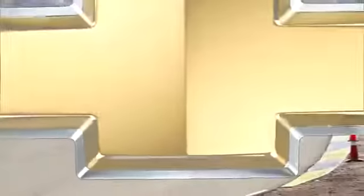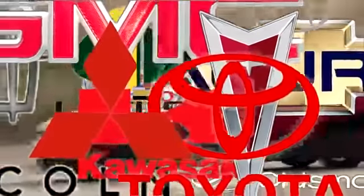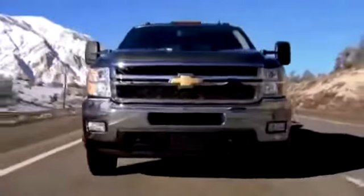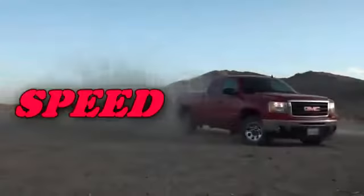In a world where car companies are numbered in the hundreds — Chevrolet, Pontiac, Mitsubishi, GMC, Lotus, Toyota, Acura, Ford — you need to know the facts. The latest information for everything about cars, trucks, motorcycles, and ATVs. This is Speed.